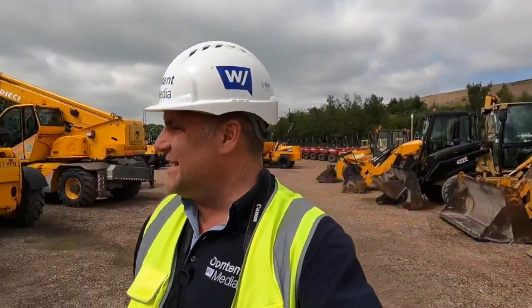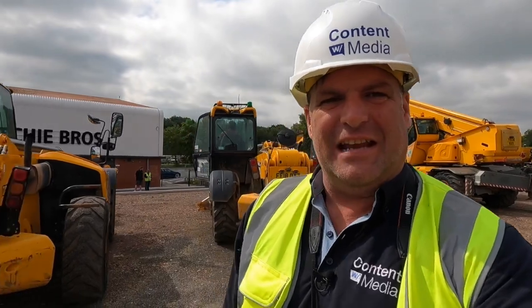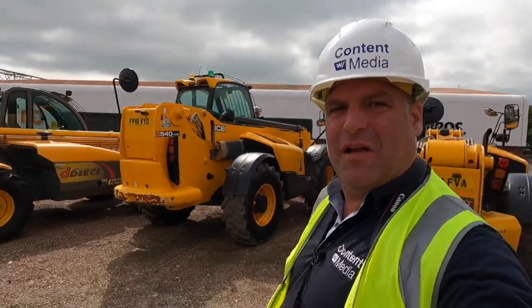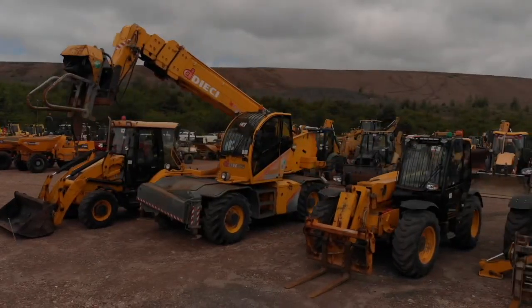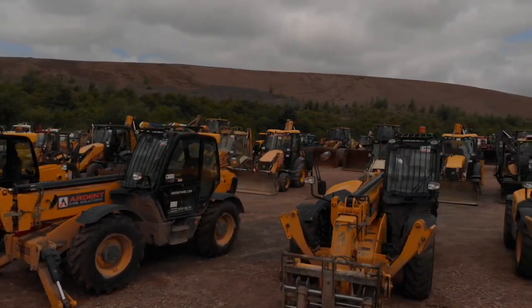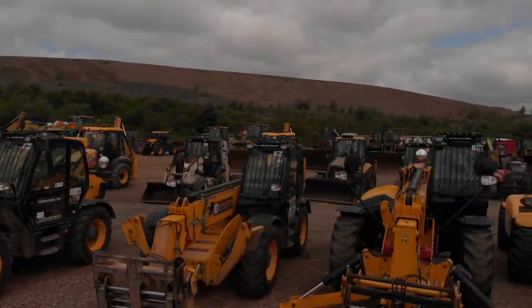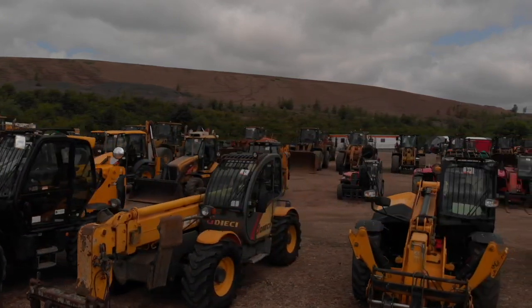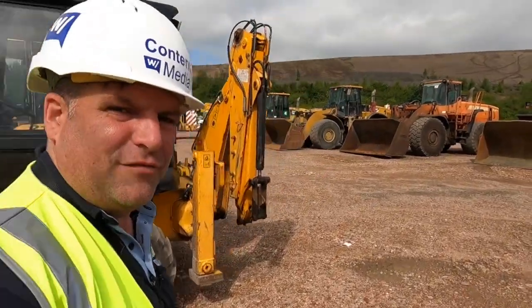We're right in the middle of the Ritchie Brothers auction and people are behind me testing the equipment to see if they want to bid on it tomorrow, the 15th and 16th. We always have the big run of telehandlers that you see behind me, and as we spin around you can also see a range of backhoe loaders.